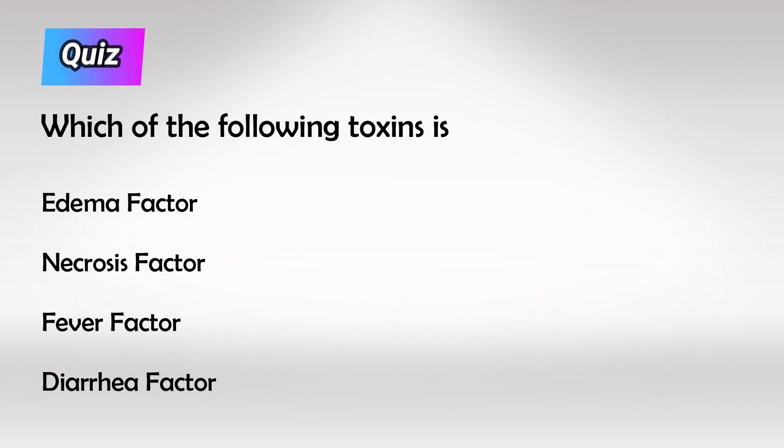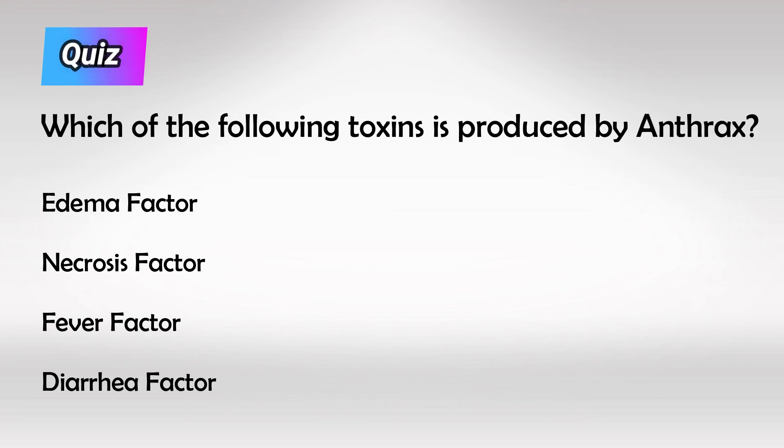Here's a small quiz for you. Which of the following toxins is produced by Bacillus anthracis? The answer is edema toxin.